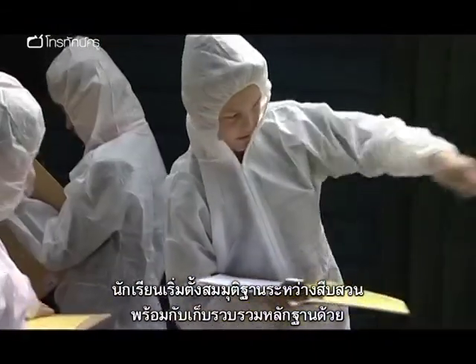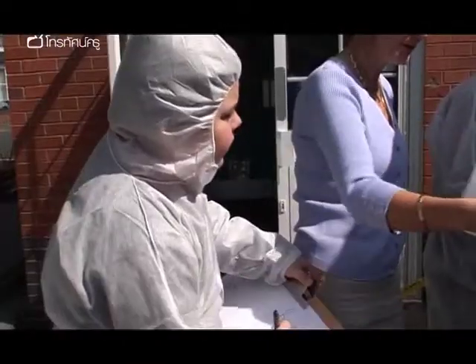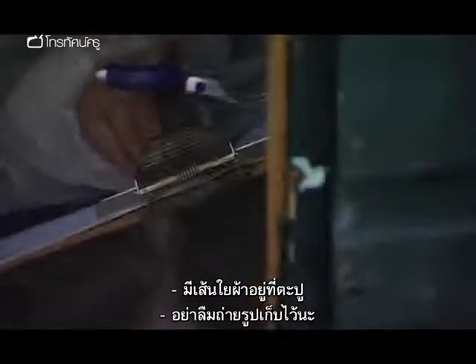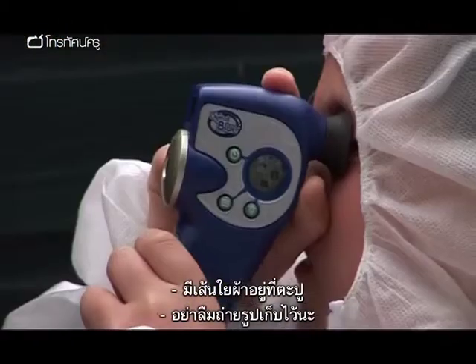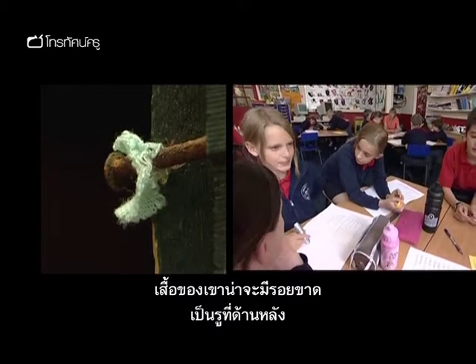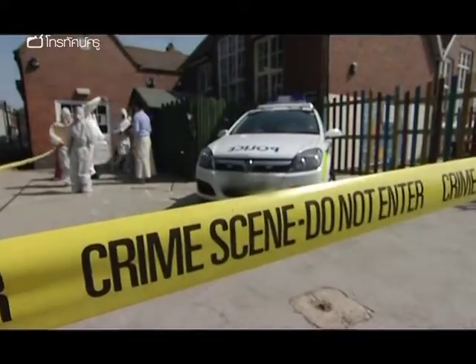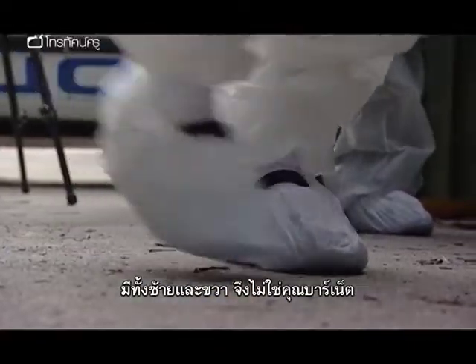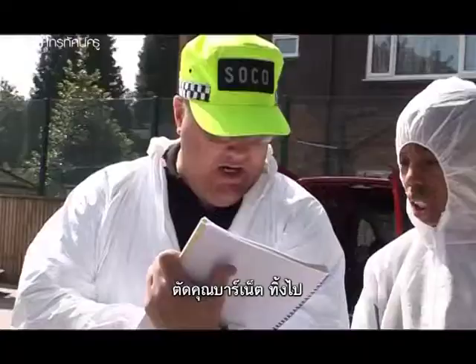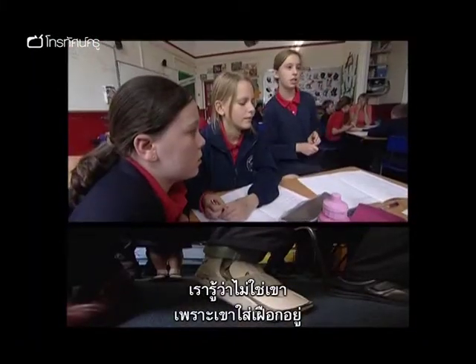Hypothesis is already playing a healthy part in the investigation, along with acquisition of evidence. Students spot a bit of fibre on a nail and make sure it is photographed. Examining footprint evidence, students reason: 'It's left and right, so it can't be Mr Barnett — eliminate Mr Barnett. We know that it can't be him because he's got his plaster cast on.'